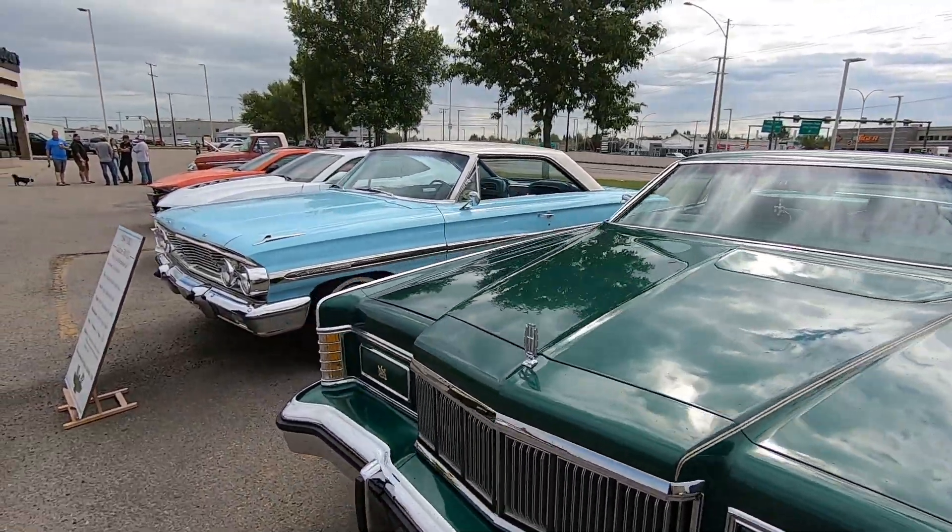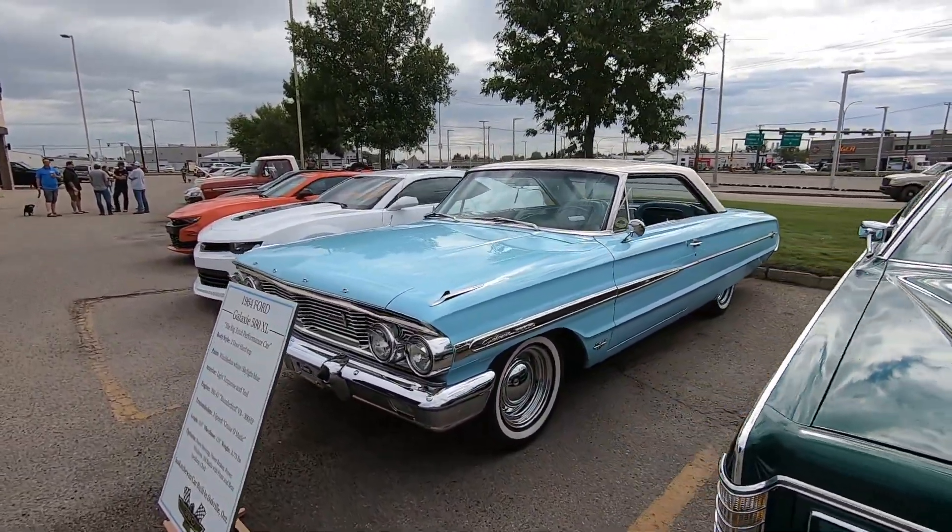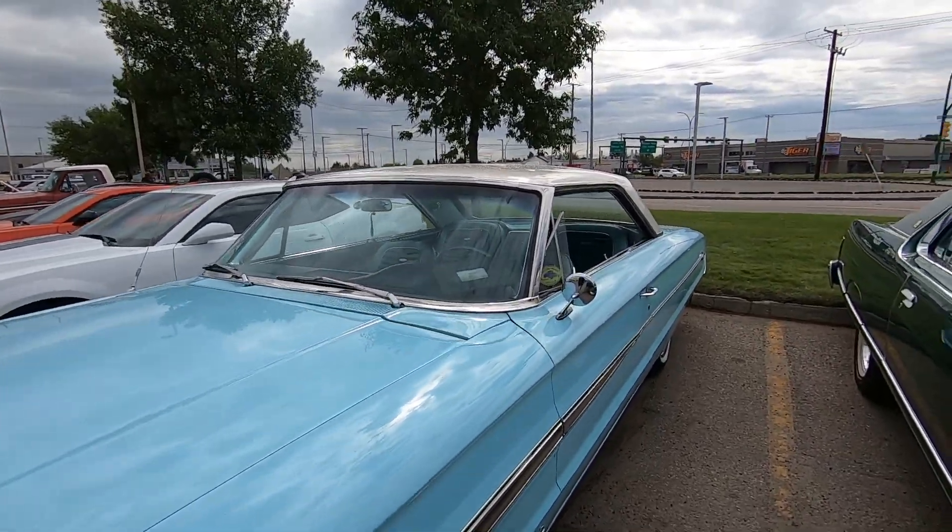Big Merc over here. Nice Galaxy — 390 car. That's really nice.